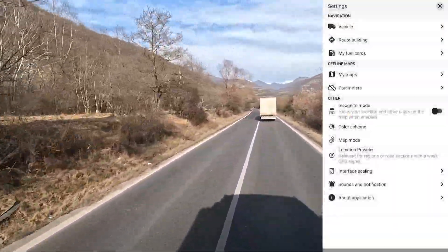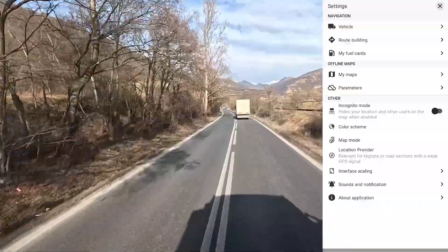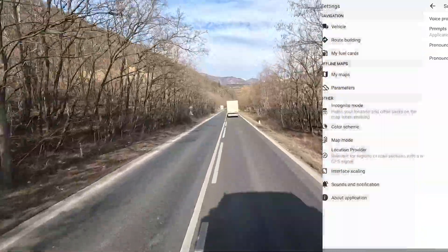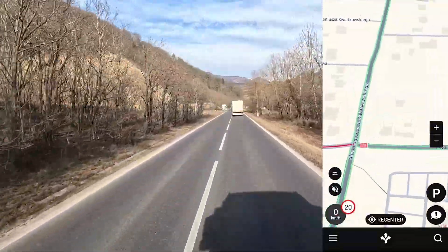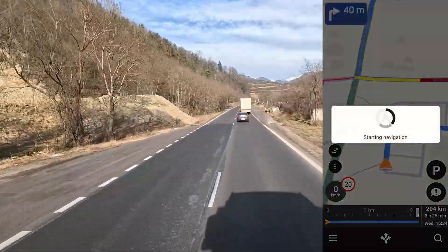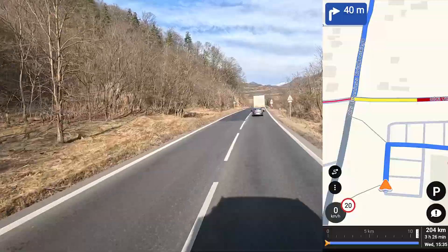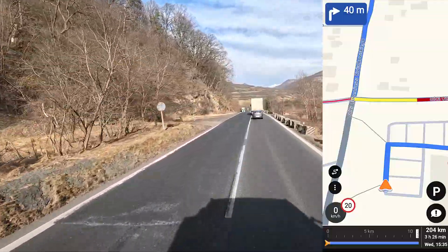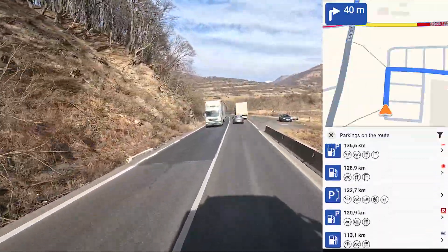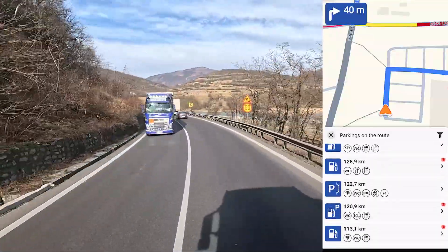You can scale your interface — it can be much bigger or smaller; I prefer it smaller. Obviously you have sounds and notifications. Let's go somewhere — let's go to Warsaw. Just like that, we have roads to choose. And that's how it looks: you have your kilometers and estimated arrival time. And now I'll press the letter P and look — we can see all the parking places, petrol stations, even workshops on the way to our destination. Everything.